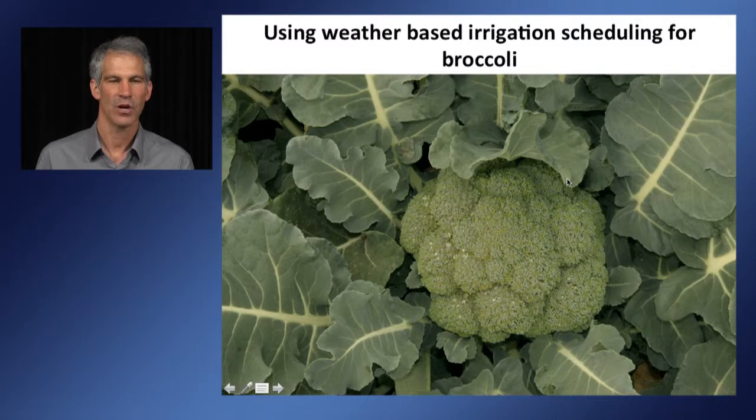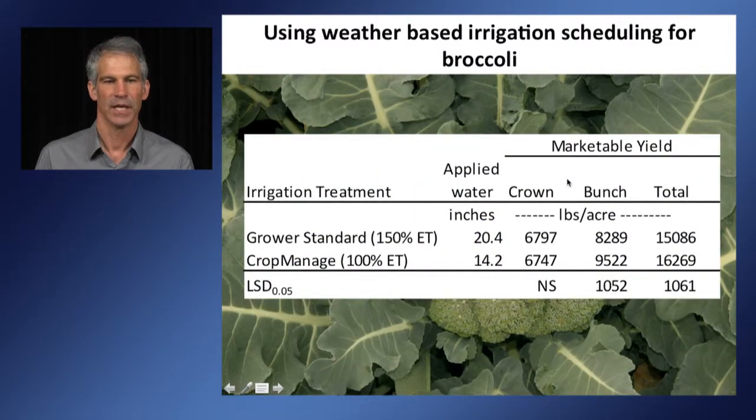We have also evaluated CropManage for broccoli in two replicated trials. Using 50% less water — about six inches less — we found no statistical differences in crown yields. For bunch yield, we actually had a slightly higher yield following the CropManage schedule, meaning we saved water and achieved slightly higher yields.